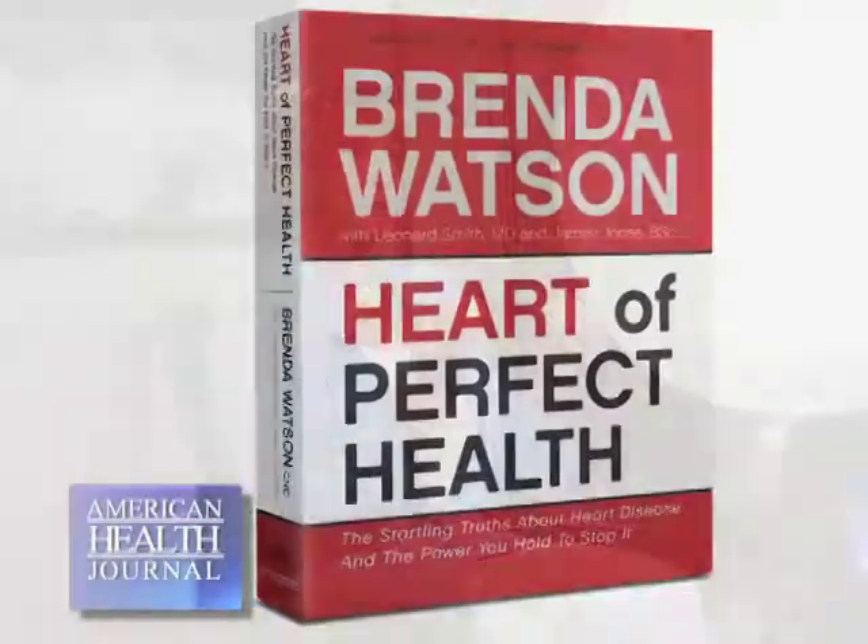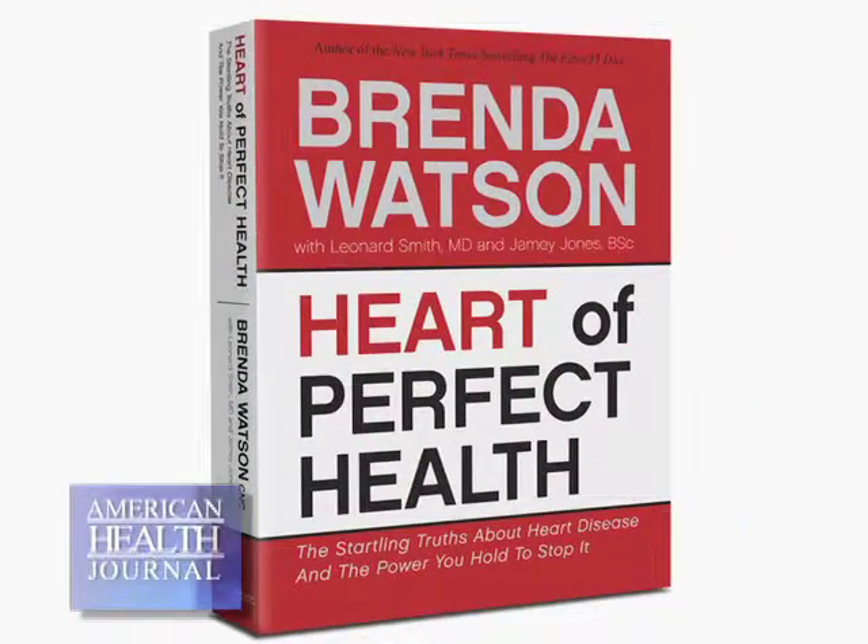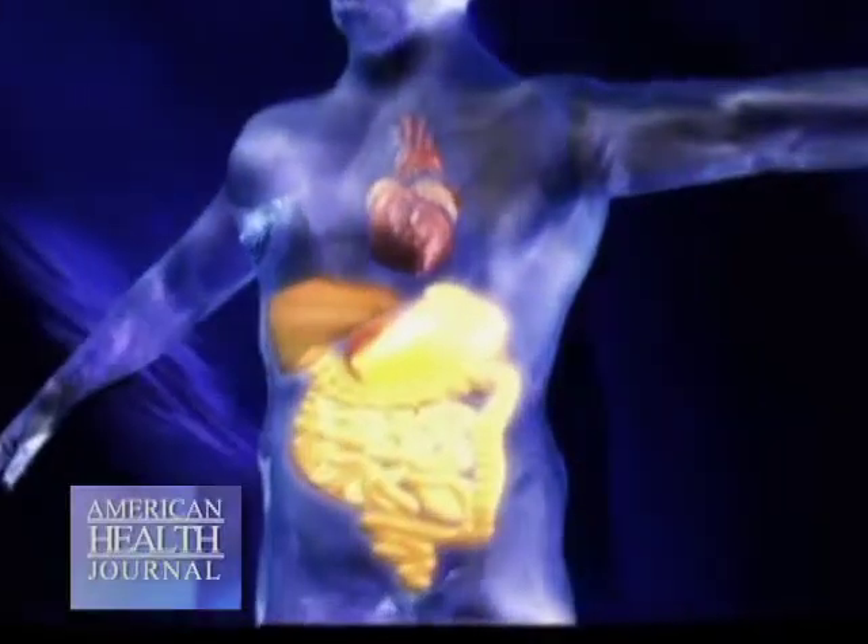Eighty percent of your immune system is located in your digestive system. Understanding the association between food and the gut for increased immunity has become an important topic for overall health. We spoke with Brenda Watson, author of Heart of Perfect Health, and asked her about digestive balance and immunity.